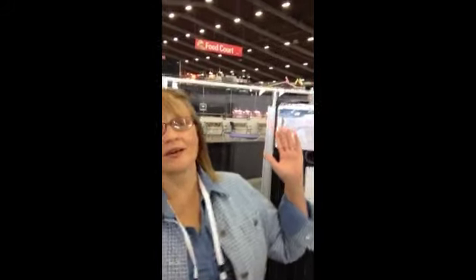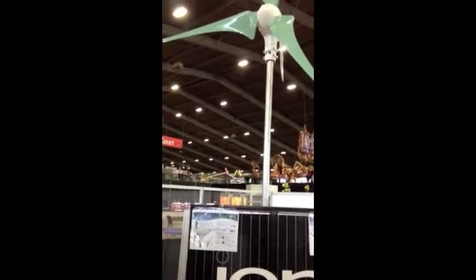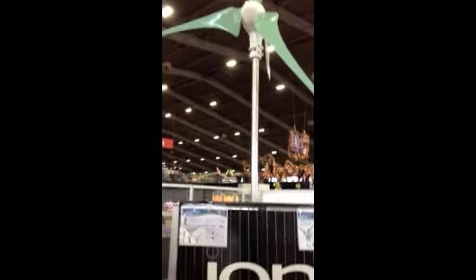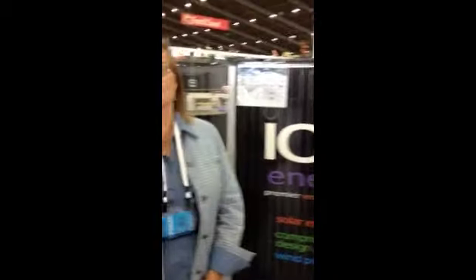Here you'll see a wind turbine that begins making power at 5 miles per hour. It runs 10 seconds out of every minute due to searching for wind, and also it keeps the blades from getting ice on them in the wintertime.